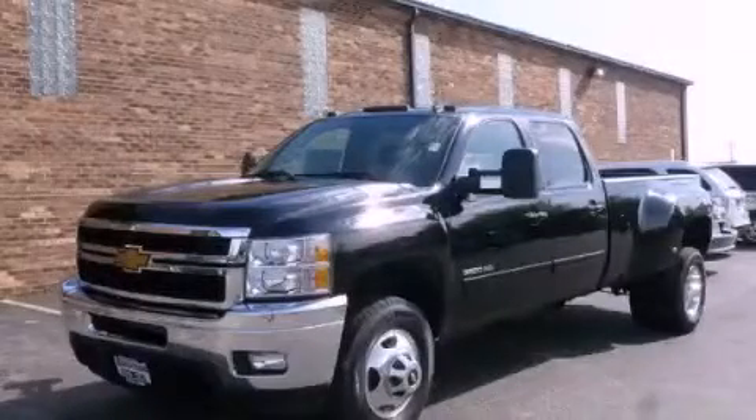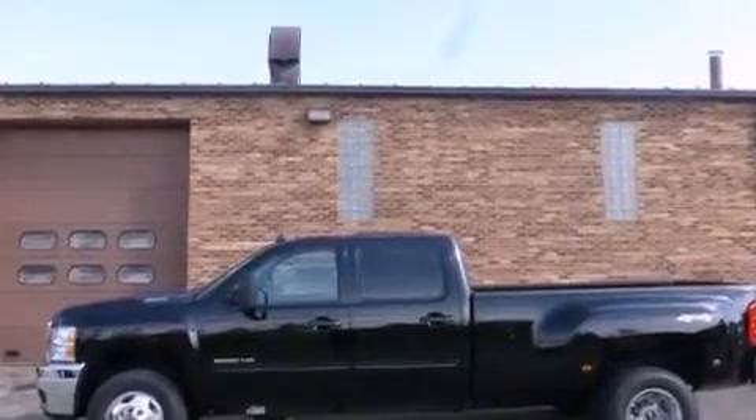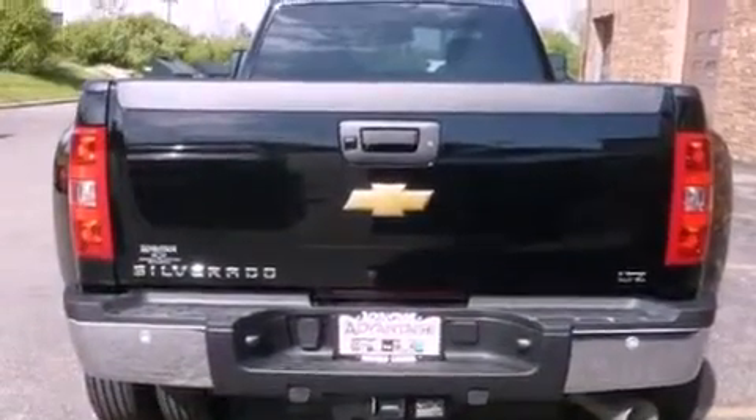This is a brand new 2012 Chevrolet Silverado 3500 HD. Whether hauling, commuting, or towing, this truck is the right one for you. It has a 6.6 liter 8-cylinder engine, an automatic transmission, and 4-wheel drive.